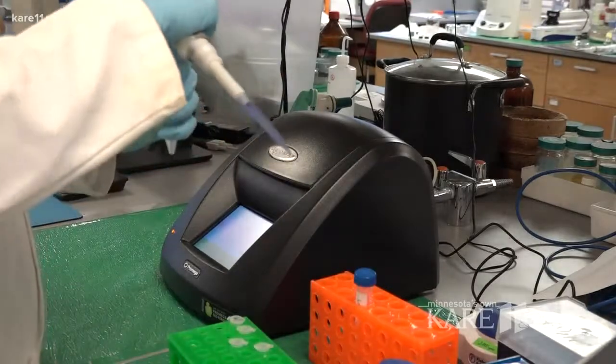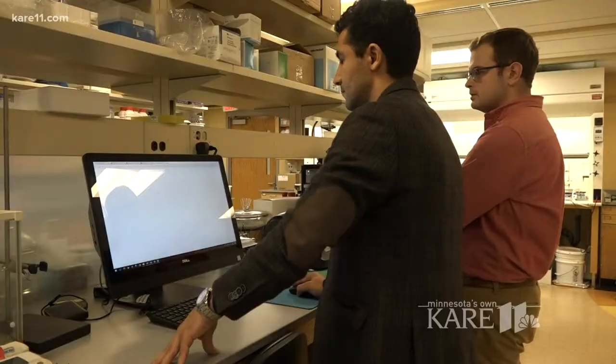Right now, the technology can only be performed in this lab, but they plan to make it portable. We hope that within a year we can try to put those technologies together and try to make a single device, a handheld device, for people to use it in the field.